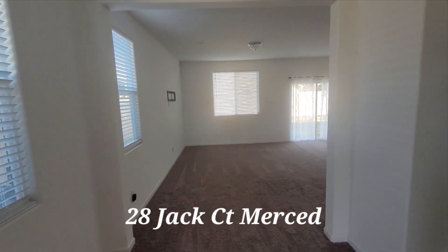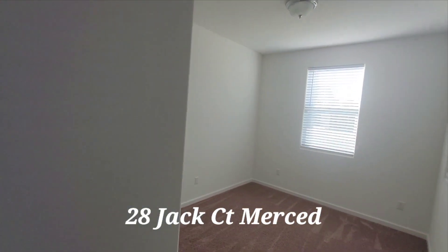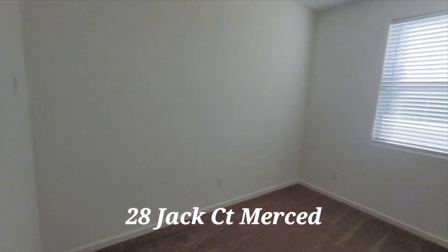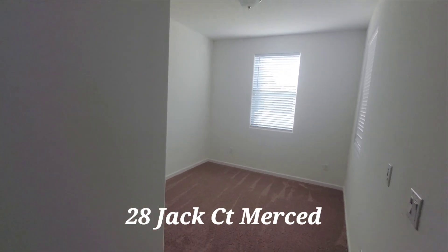All right, so as you go in, the first thing you encounter is this office area. No closet, so it is an office space.